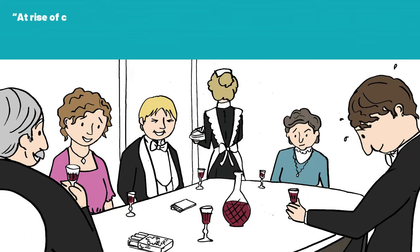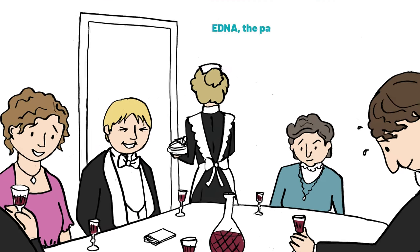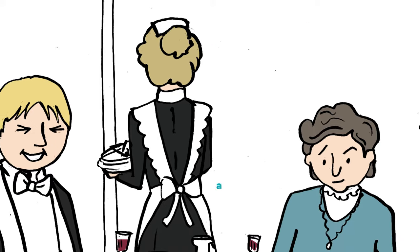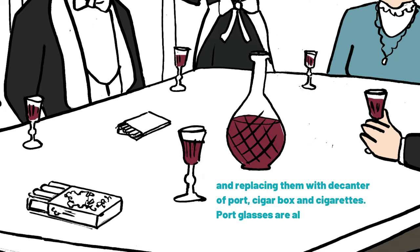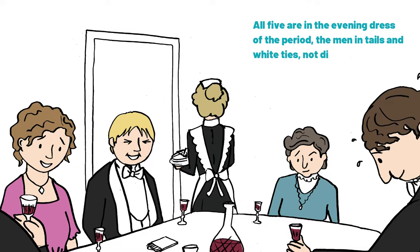At right of curtain, the four Birlings and Gerald are seated at the table with Arthur Birling at one end, his wife at the other, Eric downstage and Sheila and Gerald seated upstage. Edna, the parlourmaid, is just clearing the table, which has no cloth, of dessert plates and champagne glasses, etc., and replacing them with the decanter of port, cigar box and cigarettes. Port glasses are already on the table. All five are in the evening dress of the period — the men in tails and white ties, not dinner jackets.